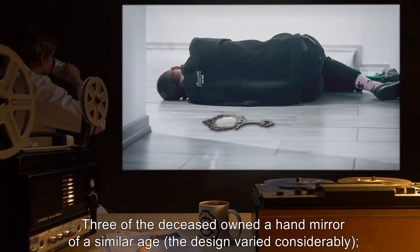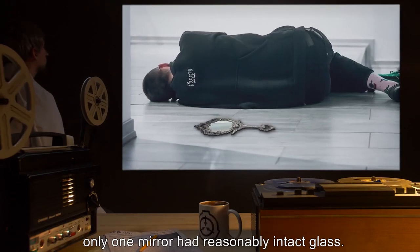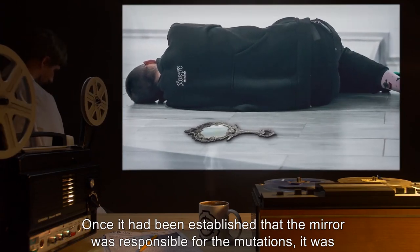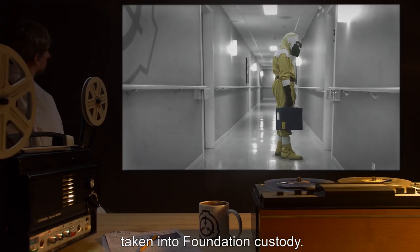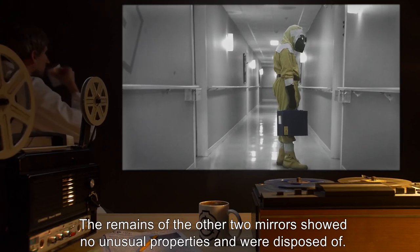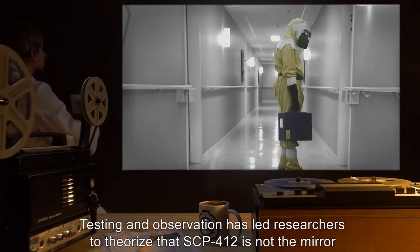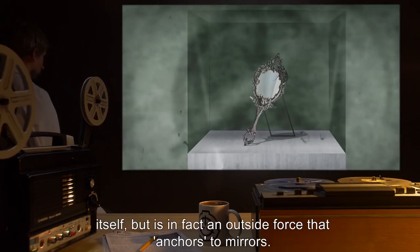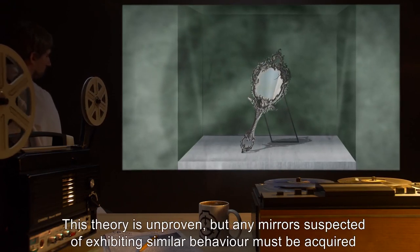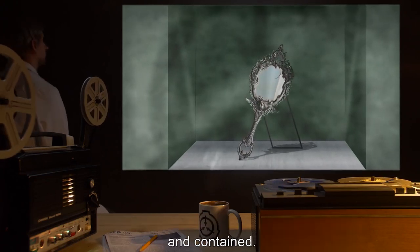Three of the deceased owned a hand mirror of a similar age. The design varied considerably. Only one mirror had reasonably intact glass. Once it had been established that the mirror was responsible for the mutations, it was taken into Foundation custody. The remains of the other two mirrors showed no unusual properties and were disposed of. Testing and observation has led researchers to theorize that SCP-412 is not the mirror itself, but is in fact an outside force that anchors to mirrors. Any mirrors suspected of exhibiting similar behavior must be acquired and contained.